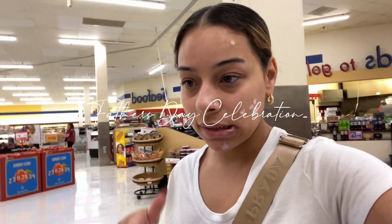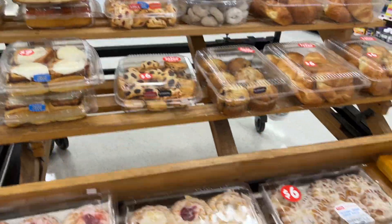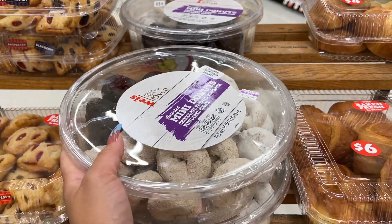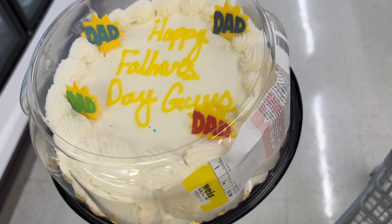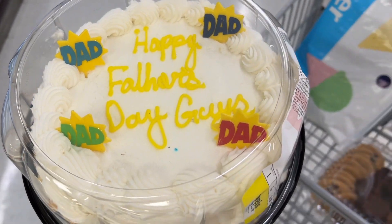We came here to get some steak and bakery snacks for the guys — we're doing a cookout. They have some stuff here but I'm not sure they'd be into it; I'll probably get something for the kids. I did pick up a small cake and put 'Happy Father's Day guys' on it, since there are too many guys to name.